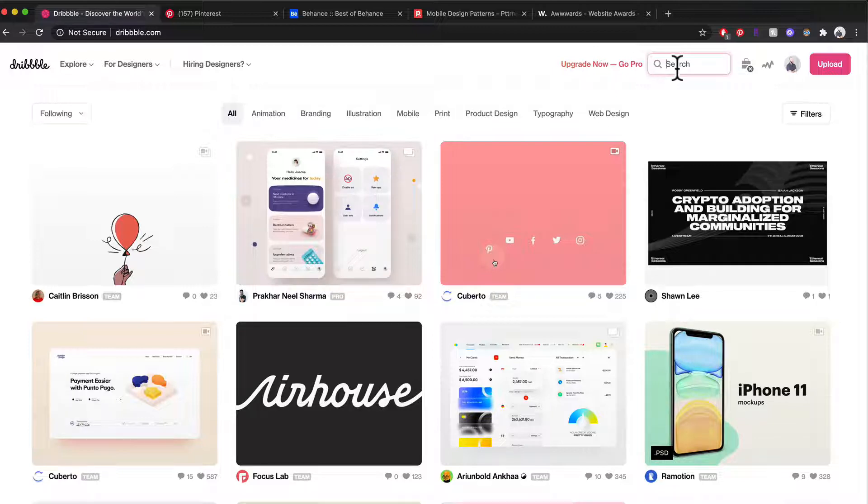It's a great way to study your peers. You can discover some of the world's top designers and creatives, and you can also get inspiration from a wide range of disciplines — like anything from animation, branding, illustrations, product design, web design, and print.